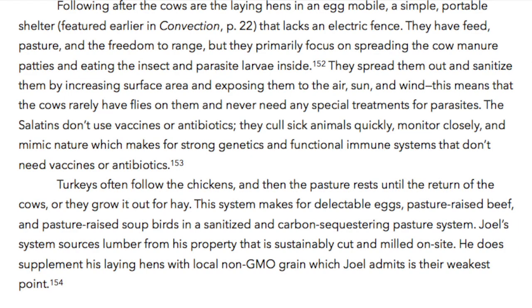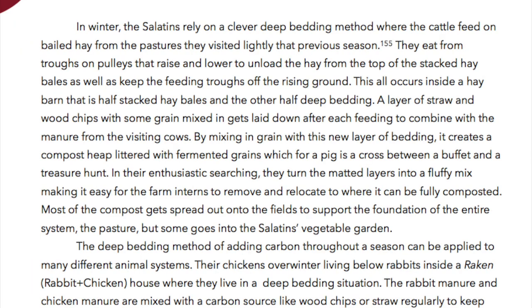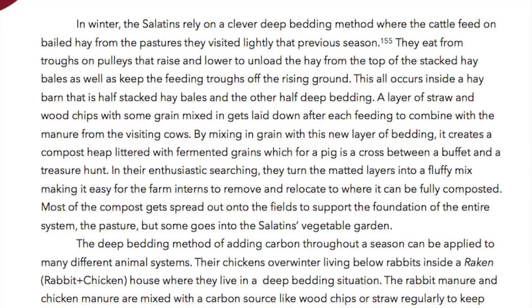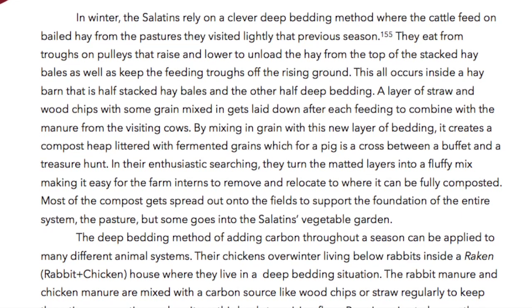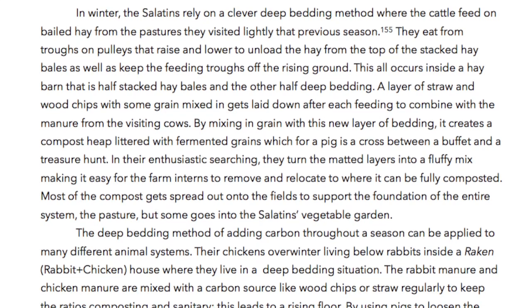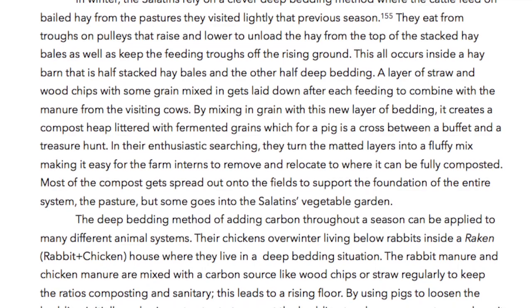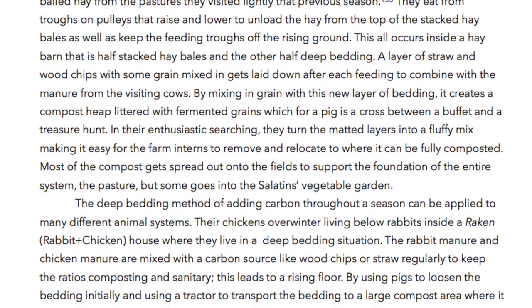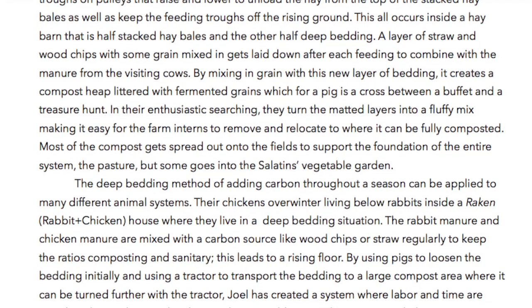Joel's system sources lumber from his property that is sustainably cut and milled on site. He does supplement his laying hens with local non-GMO grain, which Joel admits is their weakest point. In winter, the Salatins rely on a clever deep bedding method where the cattle feed on baled hay from the pastures they visited lightly the previous season. They eat from troughs on pulleys that raise and lower to unload the hay from the top of the stacked hay bales, and also keep the feeding troughs off the rising ground. This all occurs inside a hay barn that is half stacked hay bales and the other half deep bedding. A layer of straw and wood chips with some grain mixed in gets laid down after each feeding to combine with the manure from the visiting cows, creating a compost heap littered with fermented grains — which for a pig is a cross between a buffet and a treasure hunt.